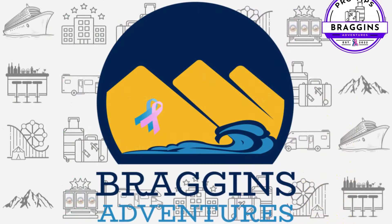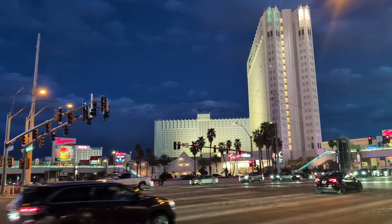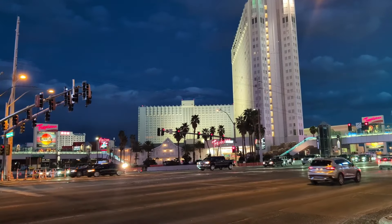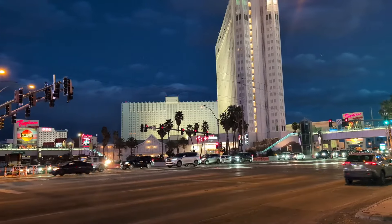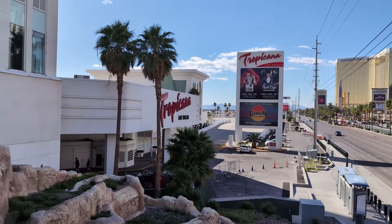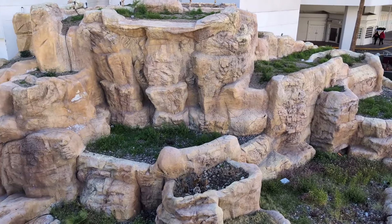This is Braggins Adventures. Hey everybody, it's Andrew with Braggins Adventures taking over this week's quick stop video so that we can take a moment and say goodbye to the Tropicana in Las Vegas, Nevada. For those of you that are unaware, the Tropicana is scheduled for demolition to make room for a new baseball stadium on that southeast corner of the strip.